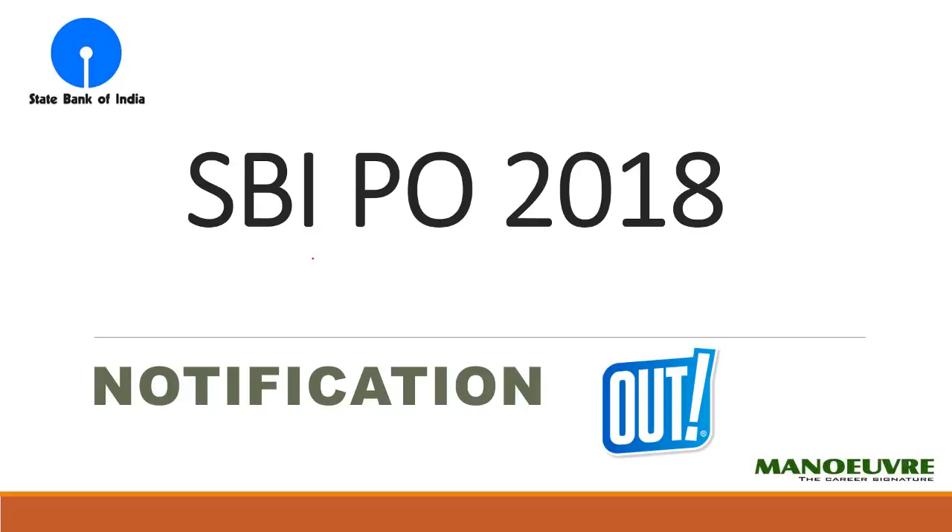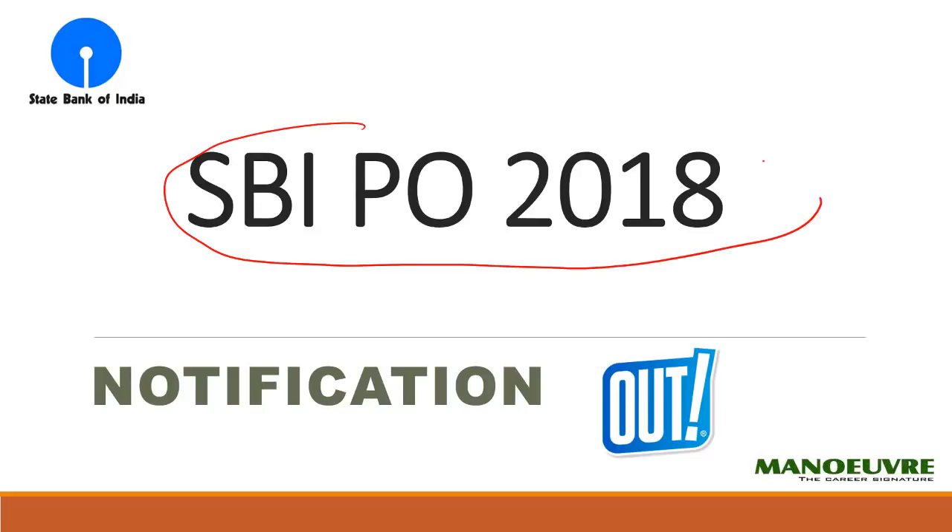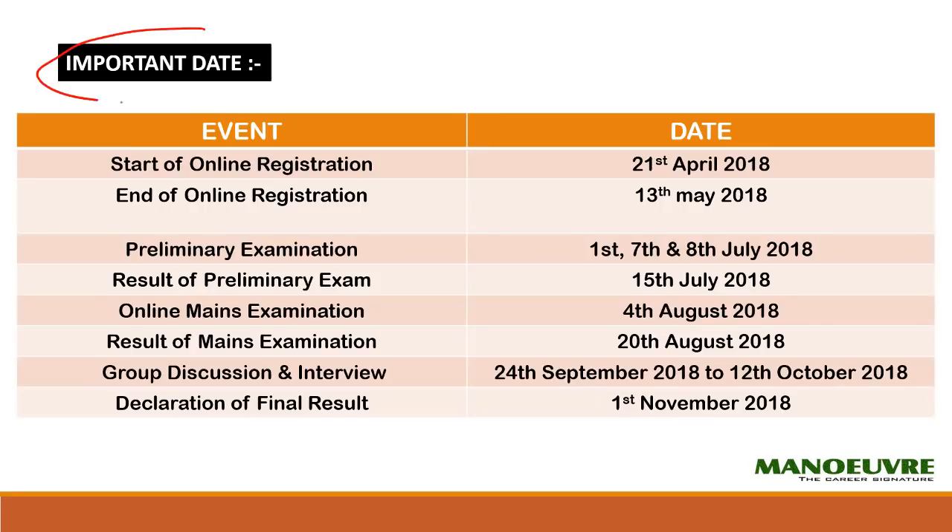Hi guys, welcome to Manu. The notification is out for the SBI PO 2018, which many people were awaiting. Finally it is out. In this video I will talk about the selection process for this post, the eligibility criteria, and how the paper pattern goes.